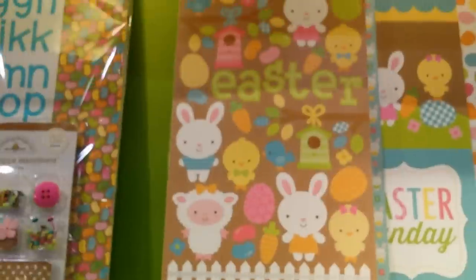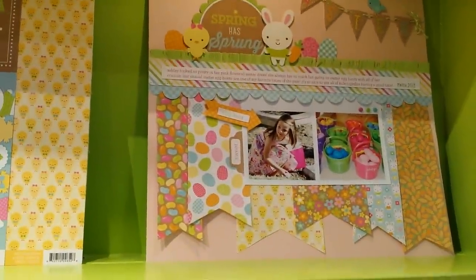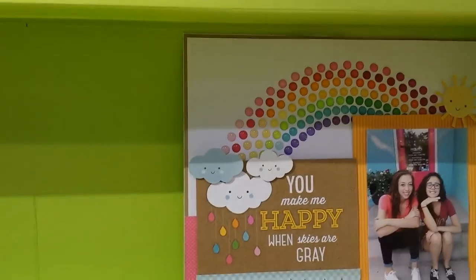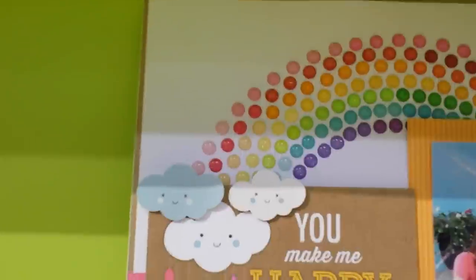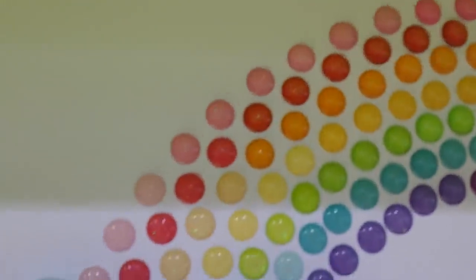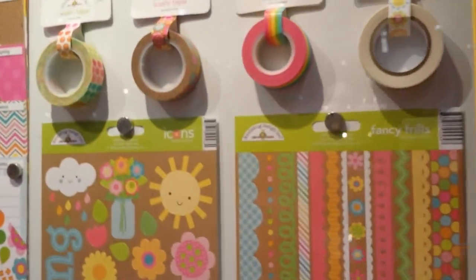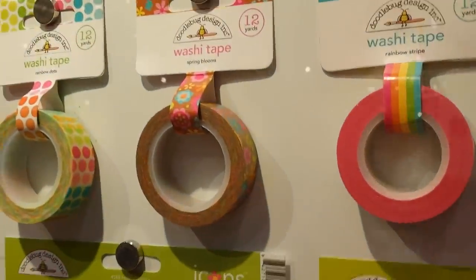Oh, and look — Easter's almost here. They made that rainbow with those embellishments. It's really cool.